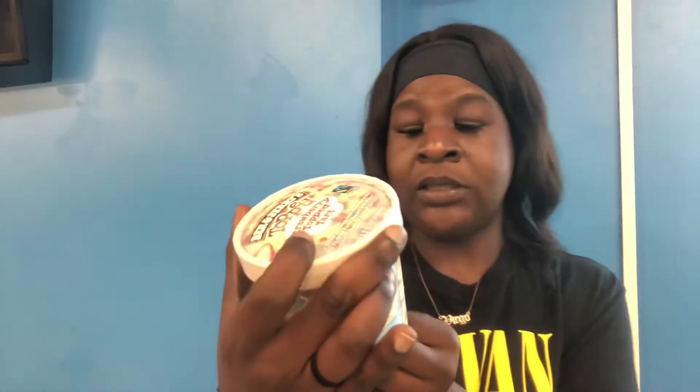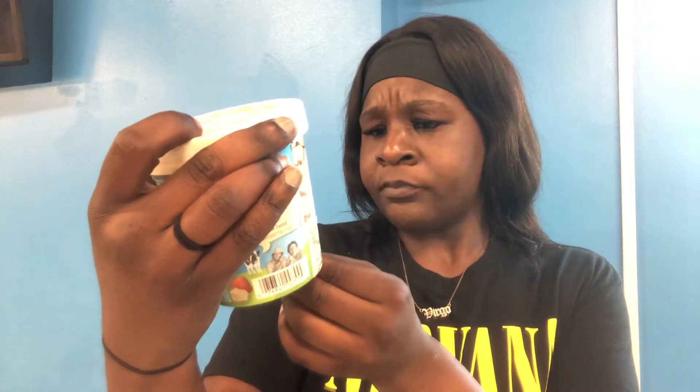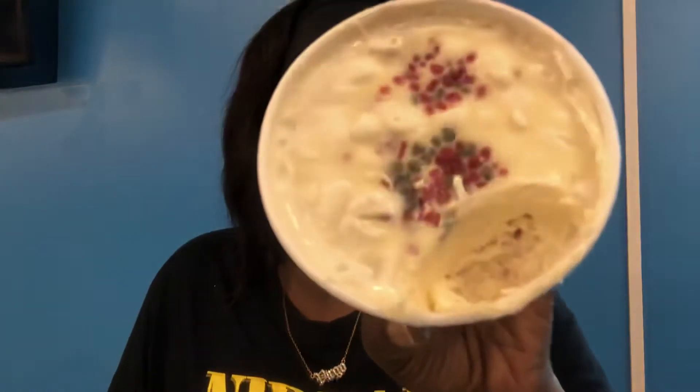All right, next we're gonna try Ben & Jerry's Strawberry Top Tart. It's sweet cream ice cream with strawberry swirls and pie crust pieces, topped with white chocolate ganache and candy sprinkles. Ben & Jerry's, okay. I don't have any scissors so I gotta just get the little seal off. All right — oh okay, that's what it looks like. Oh, and the top — it is hard.